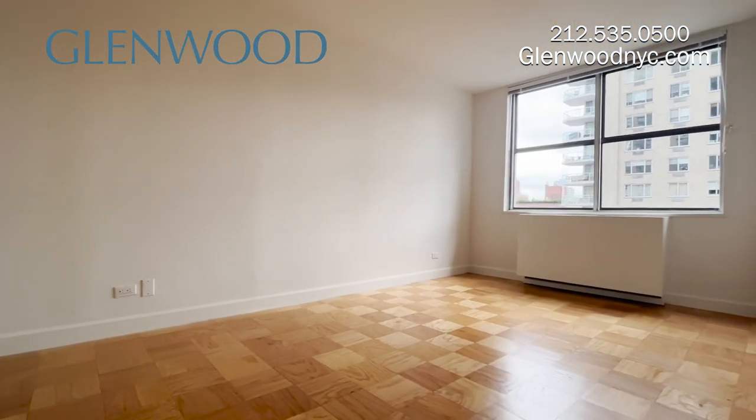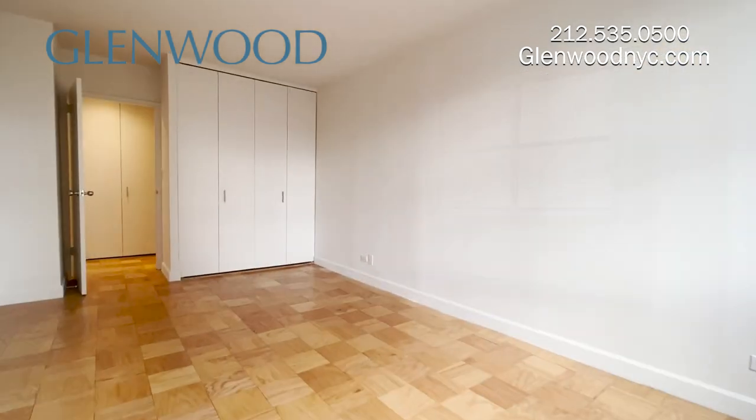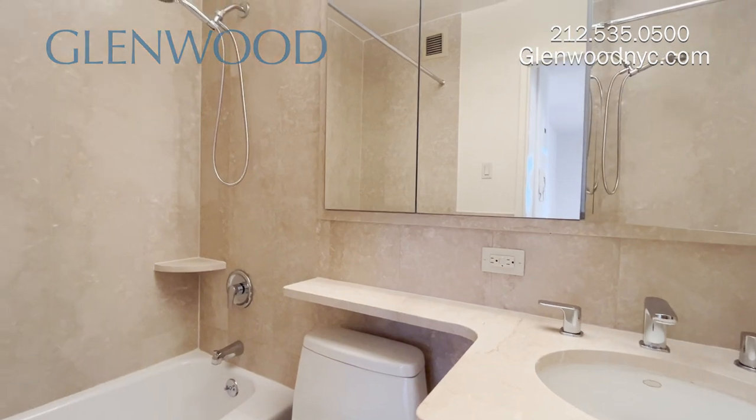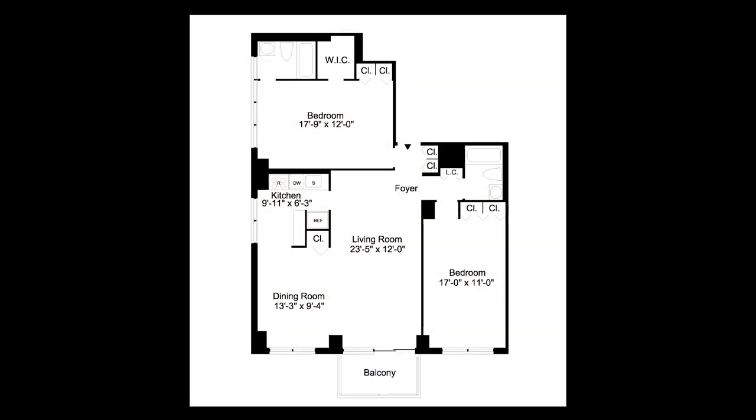The second bedroom can also comfortably fit a king-size bed. This home also has a second bathroom. We hope you enjoyed this virtual video tour.